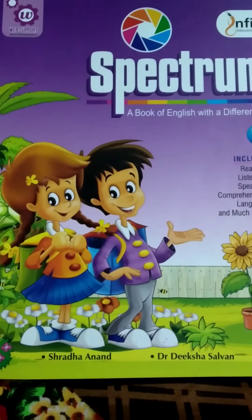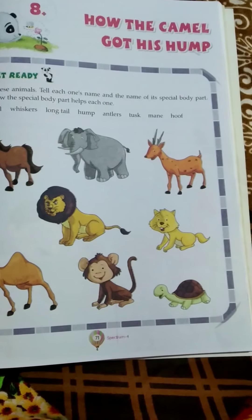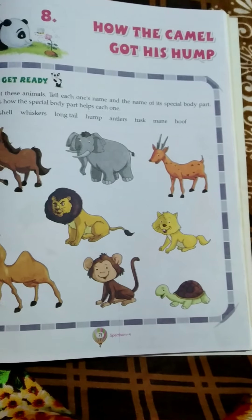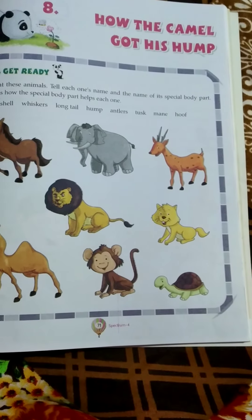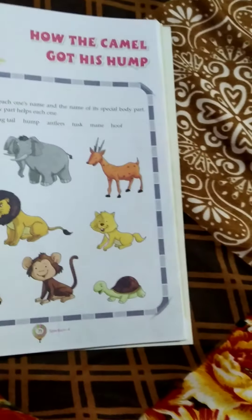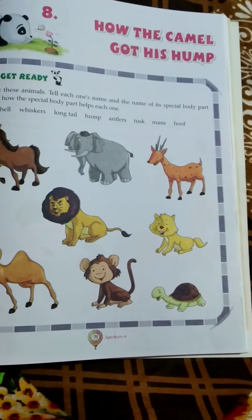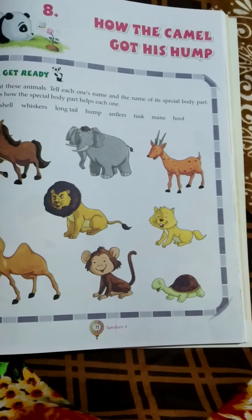First, listen about the camel. Camels live in deserts where it is hot and dry. Camels are adapted and found ways to help them survive in deserts. A camel can eat and drink large amounts of food and water and store it as fat in its hump. Where there is no food or water, it uses the fat for energy, and the hump becomes small and soft.